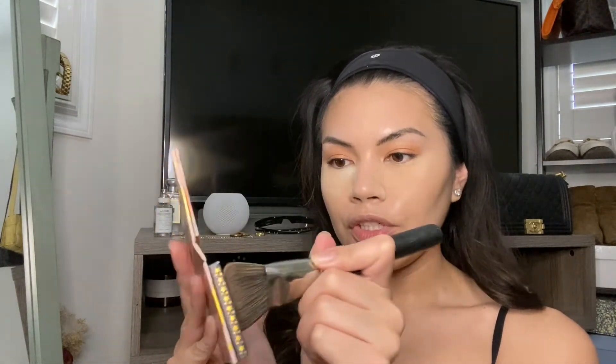I'm going to let my lashes dry and in the meantime use the Cheek Stars palette again. I take this MAC duo fiber brush and get it in the Hula shade and apply the bronzer.